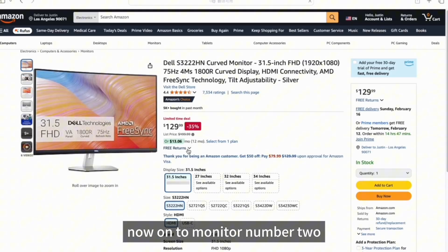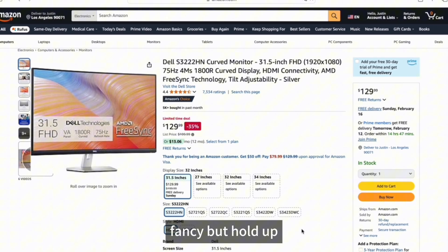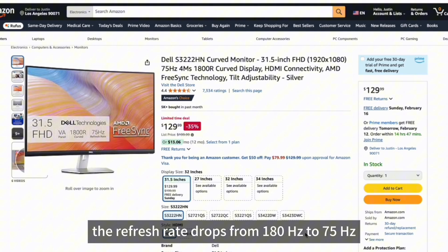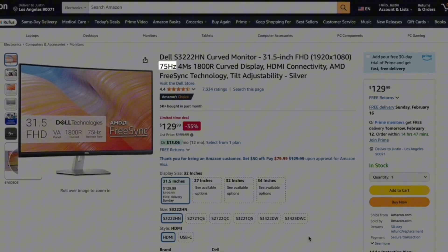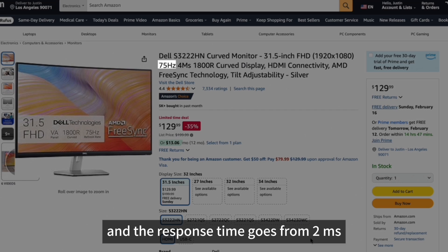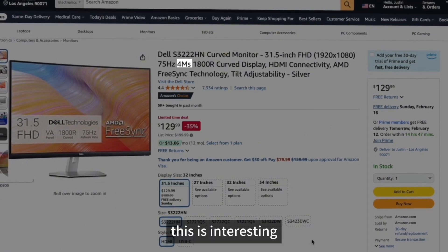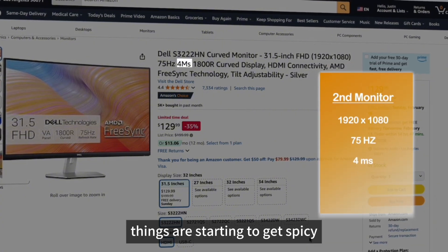Now on to monitor number two. Wow, it's curved! Fancy! But hold up, the numbers are switching things up. The refresh rate drops from 180Hz to 75Hz, and the response time goes from 2ms to 4ms. This is interesting. Let's note these keywords too — things are starting to get spicy.